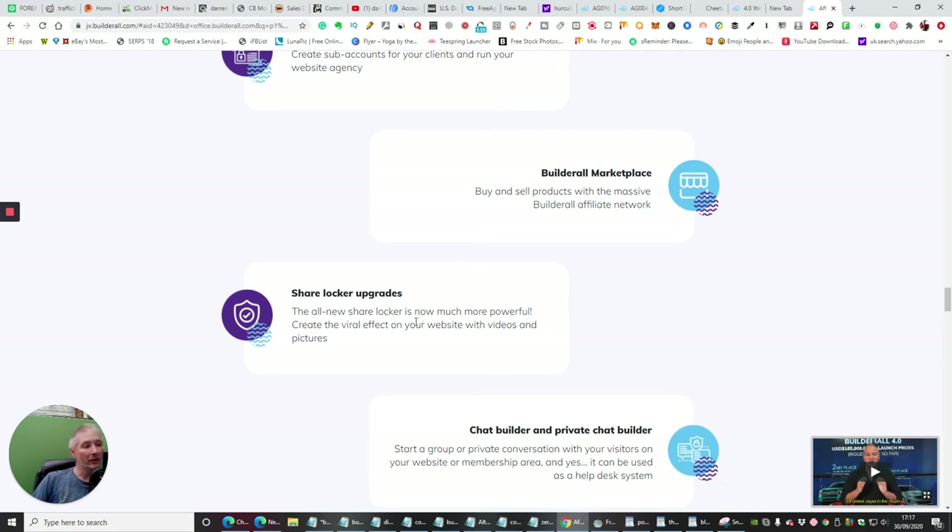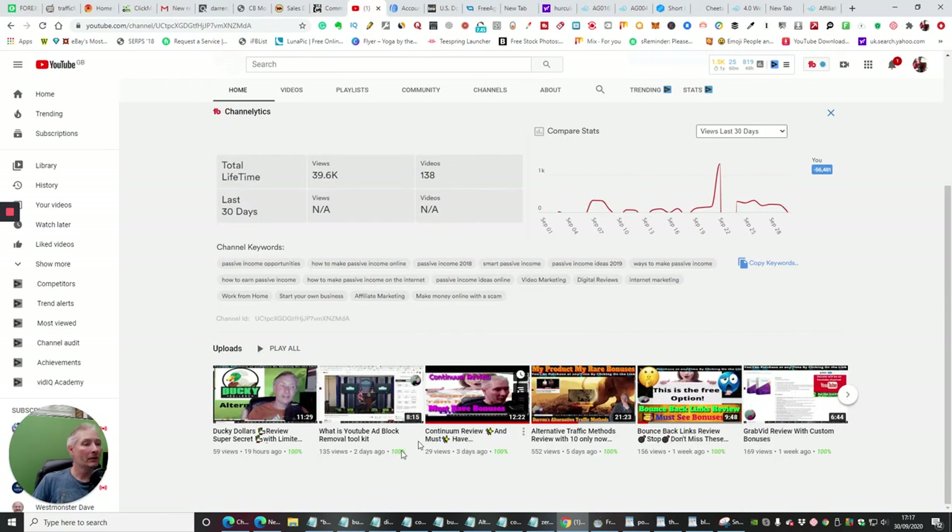Share Locker upgrades — the all-new Share Locker is much more powerful and creates a viral effect on your website with videos and pictures. For example, if someone clicks on a video it will pop up and say 'Please sign in to Facebook to gain access to this video.' They click it, then it says 'Well done — you can now access the content.' So you can actually lock off certain content until they've taken a social action. This is brilliant for Instagram, Twitter, Facebook, and Pinterest because you're creating reviews, followers, leads, and subscribers. You could have it say 'Please subscribe to my YouTube channel before I give you access to this content.' Very, very powerful.